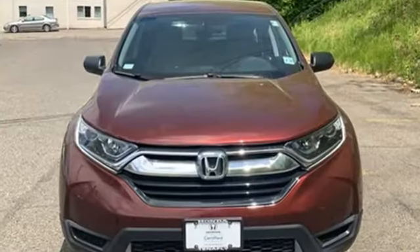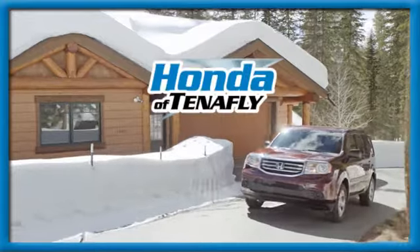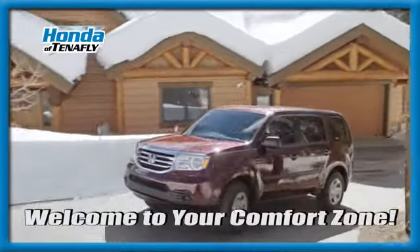Every Honda is designed with a driver in mind. There's even more to see in person. Take it for a test drive today. Welcome to your comfort zone.